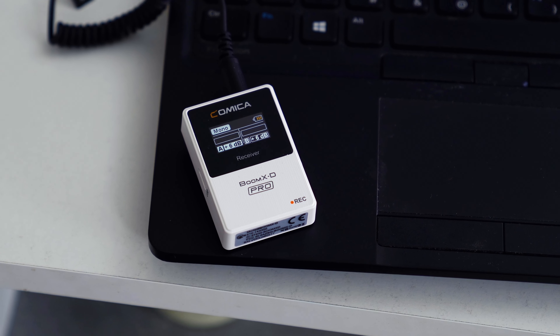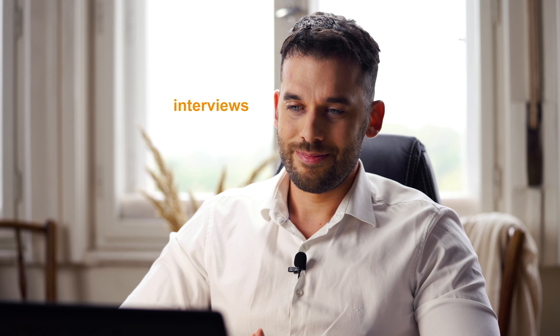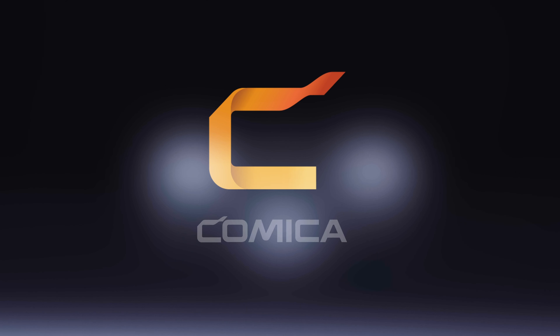The Boom XD Pro can be used for daily video shooting, live streaming, commercial shooting, wedding, interviews and other scenes. Boom XD Pro, from Kamika.